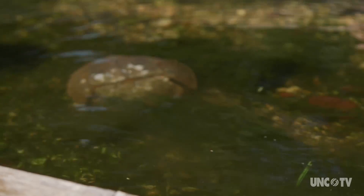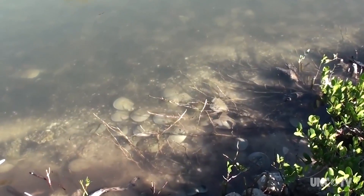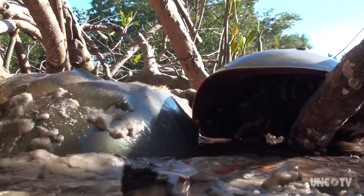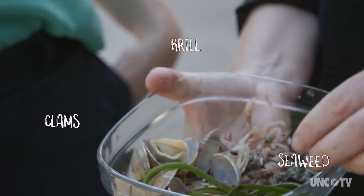We want to offer a new way to collect horseshoe crabs — not pulling them from the wild, but actually maintaining them in a managed, closed, trackable system, so we know which horseshoe crab was being bled. Rachel says it's difficult to keep horseshoe crabs alive longer than six months, and she thinks it's because of their diet. So she and her team from Kepley Biosystems are experimenting with different types of food.